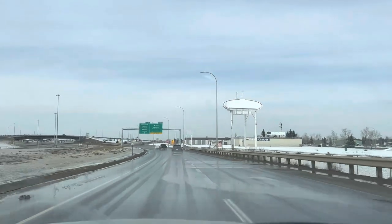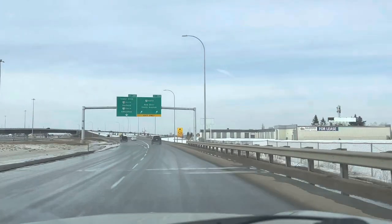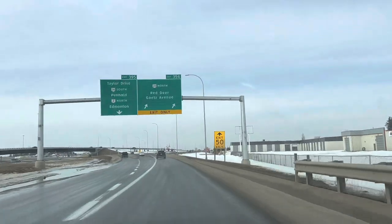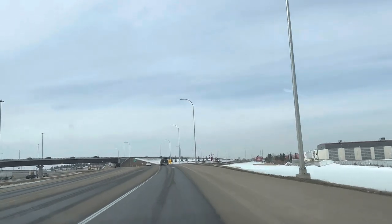We're going to slow down to show you the Red Deer logo signage, and then we'll slow down at the Red Deer Polytechnic so you can see the actual spelling of their name.